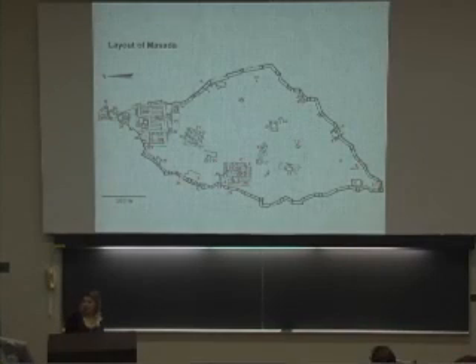This is the layout of the site of Masada. As you can see, most of the buildings are located on the northern end, which is actually important because it is slightly higher than the southern end of the plateau, and is thus easier to defend.